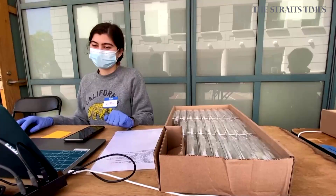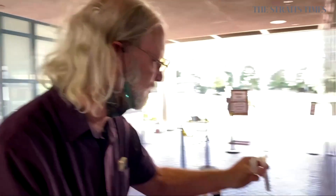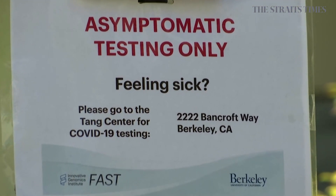1,500 people so far have taken the UC Berkeley spit test, but many more are needed before it gets the FDA stamp of approval, in hopes of eventually becoming a do-it-yourself testing kit. But for those actually feeling sick, this test won't be for you — please go see a doctor.